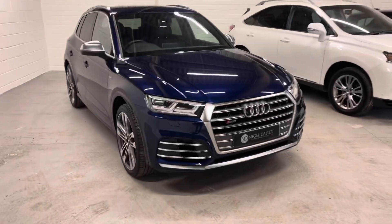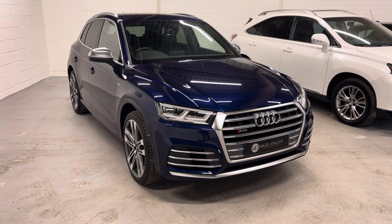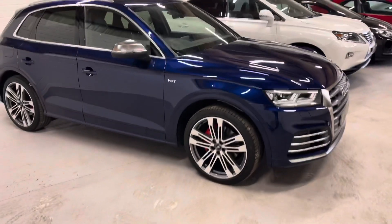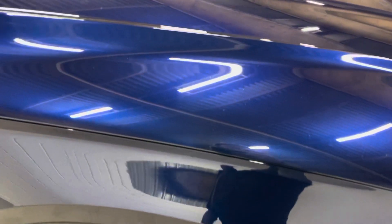This particular example is in the lovely Navara Blue, which is a lovely classic Audi Sport colour. Lovely metallic in the paint as you might be able to see there.